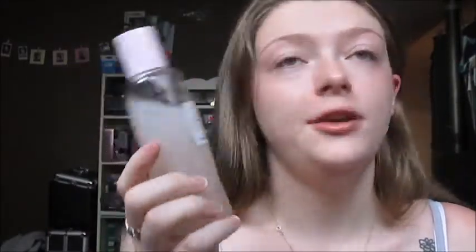Next I take the Glow Recipe Watermelon Glow PHA plus BHA Pore Tight Toner — it's hydrating and pore refining. I absolutely love this stuff, it smells like watermelon and the packaging is beautiful — glass and all wavy. I apply it to a cotton pad and sweep it over my face to remove any excess cleanser.